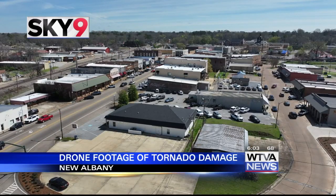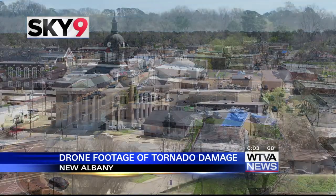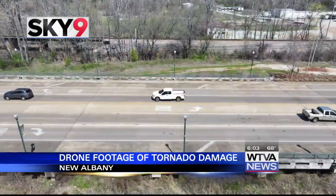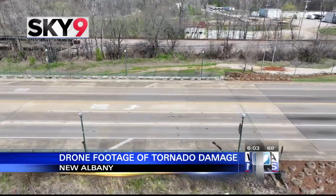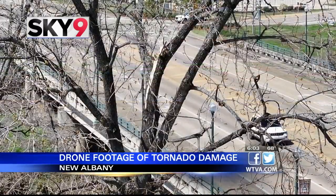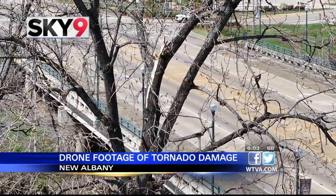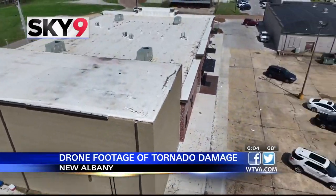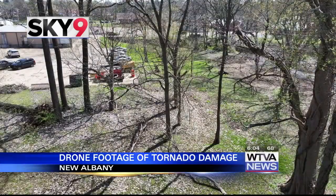Take a look at this exclusive Sky 9 video. The city of New Albany is working hard to get things back to normal. There's already been a ton of progress in just 24 hours, but the impacts are still visible. You can see tarps on roofs to cover holes and exposed sections of homes.